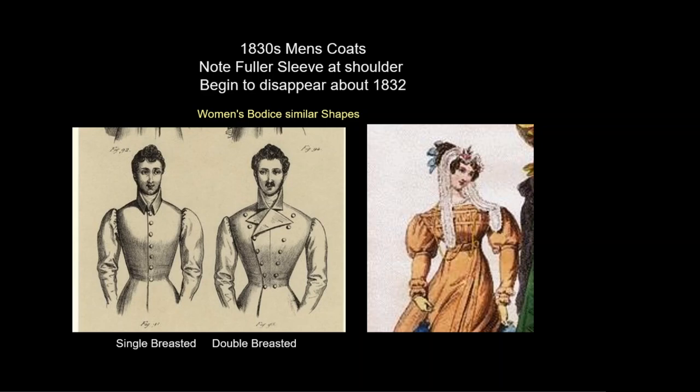Men's frock coats will close across the chest and use a number of collar shapes. They will be single or double-breasted. Comparing a woman's body shape and a man's jacket, we can see how similar the silhouette is, with broad shoulders and a small waist.